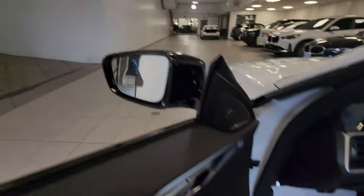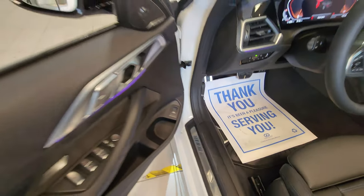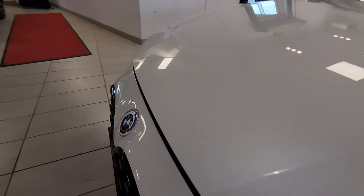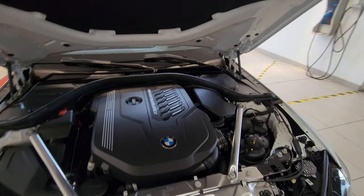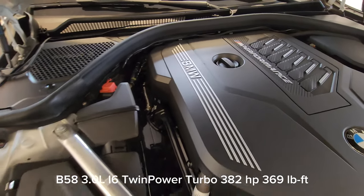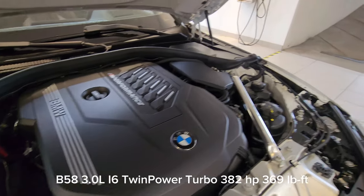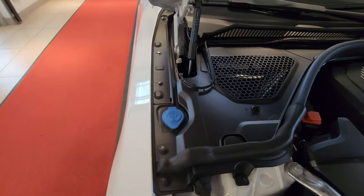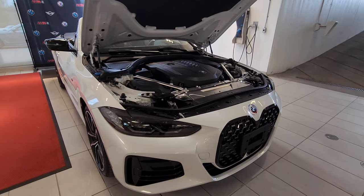Down here is the hood release — it says two times, so one, two. We can lift this up and there it is — the beautiful B58 three-liter inline-six twin-power turbo. That's 382 horsepower and 369 foot-pounds of torque. We've got some strut braces under here, positive battery terminal, negative battery terminal, washer fluid — inline-six legend right here.